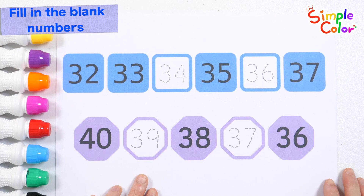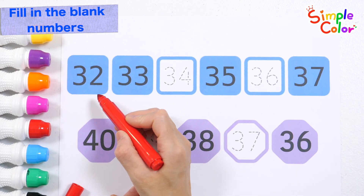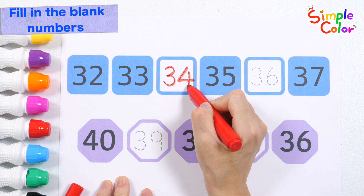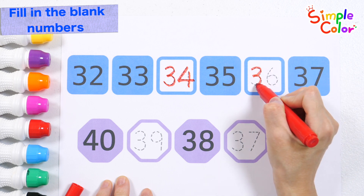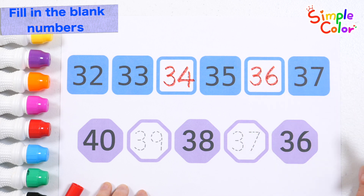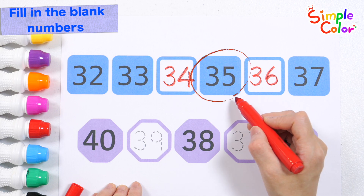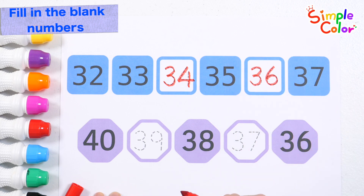Let's learn the numbers to fill in the blanks! What number is one greater than thirty-three? That's right! Thirty-four. Thirty-six. Shall we read them one by one, pointing from the left? Thirty-three, thirty-four, thirty-five, thirty-six, thirty-seven. Very good!